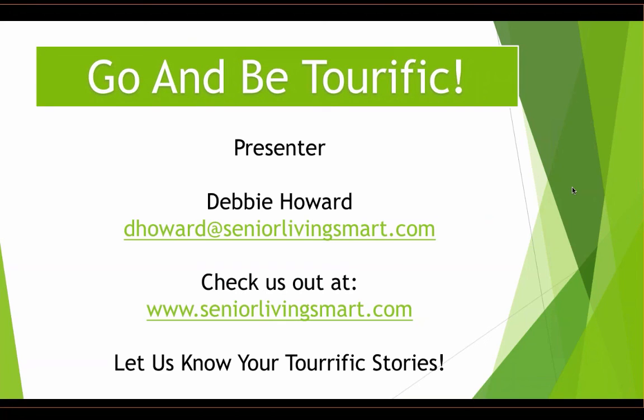Thank you, Debbie, and thank you everyone for attending today's webinar. If you have any other questions, please contact Debbie directly and let us know your best practices and tour-rific stories. Once you leave, you'll receive a survey on the presentation — we'd appreciate your feedback. You'll also receive a follow-up email within 24 to 48 hours with a link to view a recording and a copy of the presentation. Our next webinar will be Thursday, March 17th: How to Get and Use Rave Reviews to Boost Occupancy. Thanks everybody!